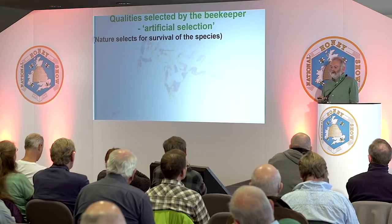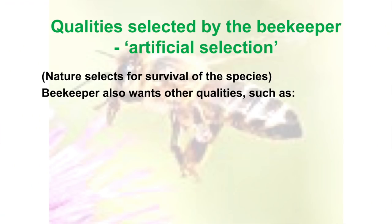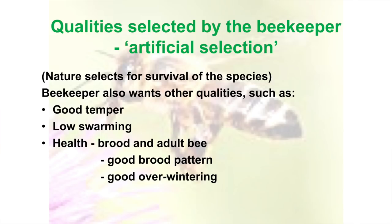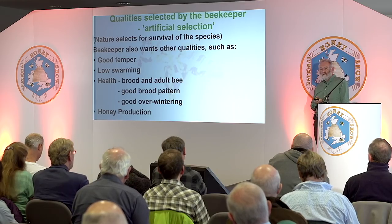We're looking for some other qualities as well. Most of us want good temper in our bees. We'd perhaps want low swarming, good health, good brood pattern, good overwintering, and honey production. These are all qualities I look for in my bees. Your version might be slightly different from mine, but they vary surprisingly little among beekeepers.